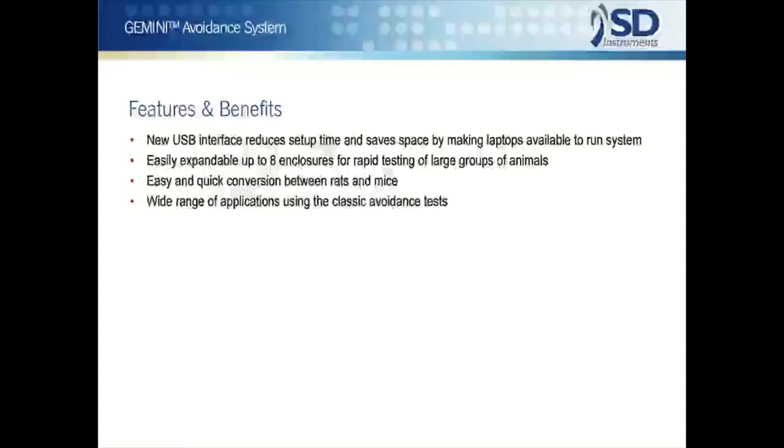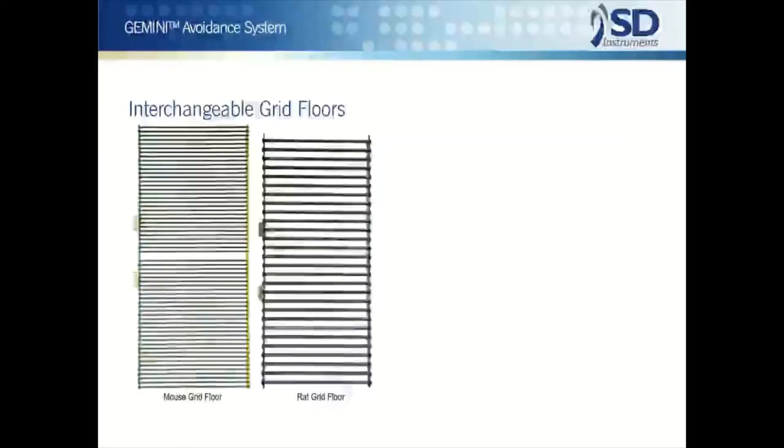Importantly, Gemini still offers expandability to eight independently run test chambers and full convertibility for use with rats and/or mice. Gemini still provides both active and passive avoidance measures. These are classic tests of learning and memory used in applications as diverse as the detection of neurotoxic effects of pesticides to the evaluation of cognitive enhancing drugs.